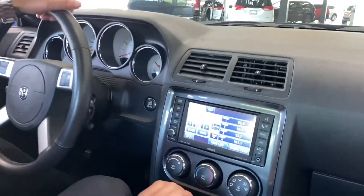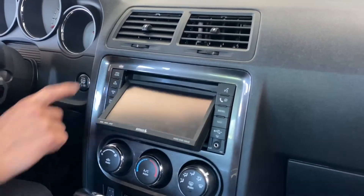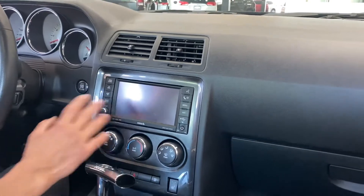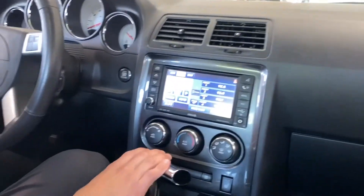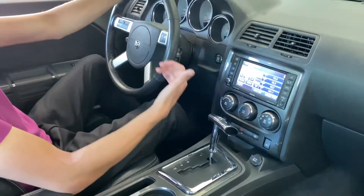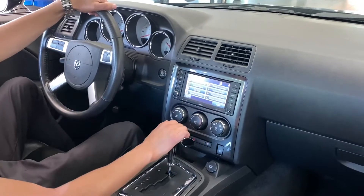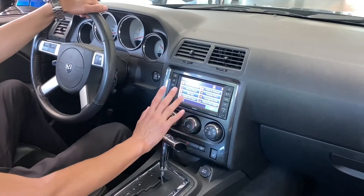Moving over here you got this nice six inch display which opens and closes for CDs. It does have a nice infotainment center, so you have satellite radio, FM, AM, as well as you can plug in USBs or auxiliary ports for your phone. You can even go through here and you also have navigation, so you can have the map on there.